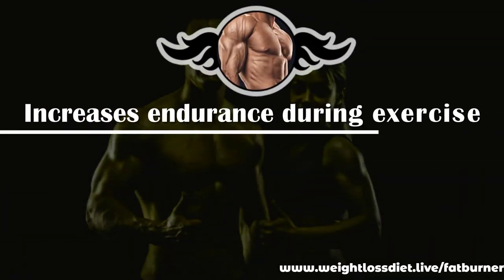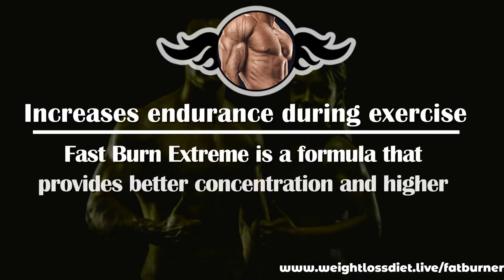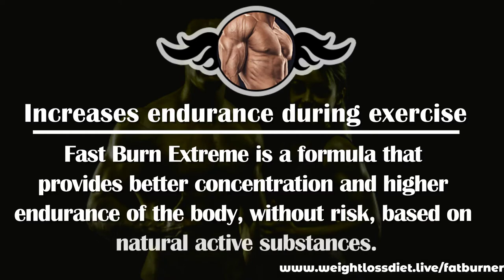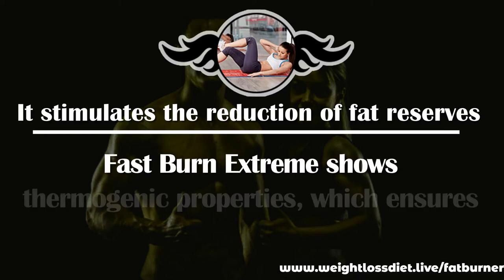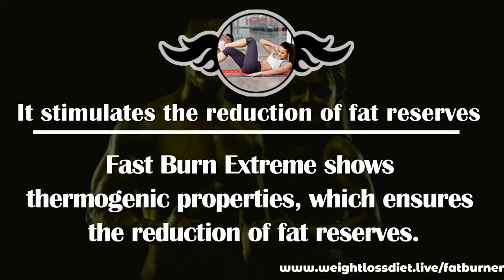Fast Burn Extreme increases endurance during exercise, providing better concentration and higher endurance of the body, without risk, based on natural active substances. It also stimulates the reduction of fat reserves through its thermogenic properties, which ensures the reduction of fat reserves.